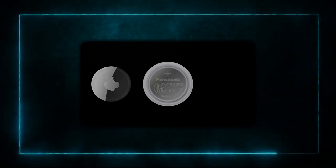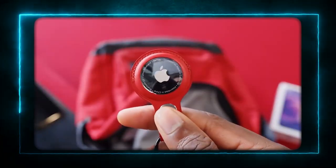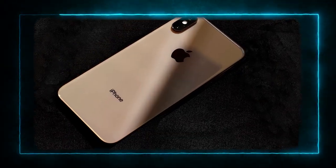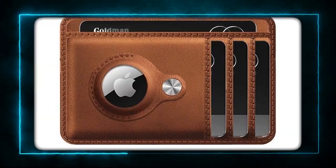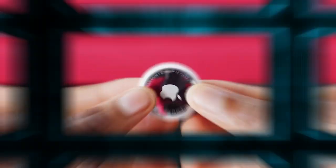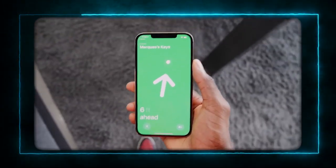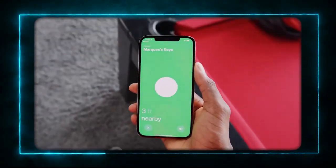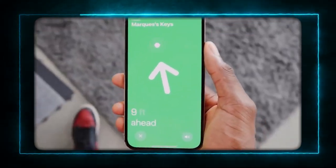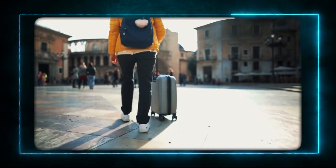Product 5: Apple AirTag. The fifth product is the Apple AirTag. This is a small and smart device that helps you locate your items using the Find My app on your iPhone. You can attach it to your keys, wallet, luggage, or anything else that you don't want to lose. It uses Bluetooth and ultra-wideband technology to communicate with your phone and show you the distance and direction of your item. You can also make it play a sound or display a message if someone finds it. It's a great way to keep track of your stuff and have peace of mind when you travel.